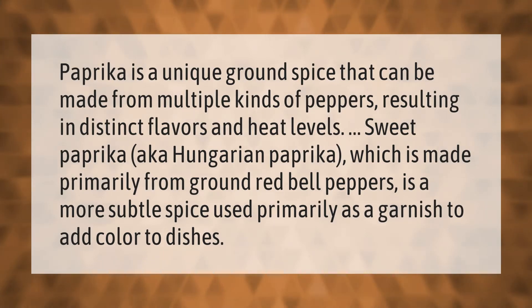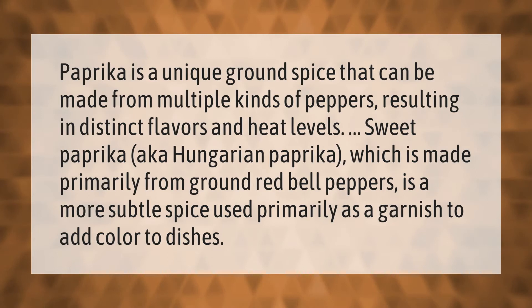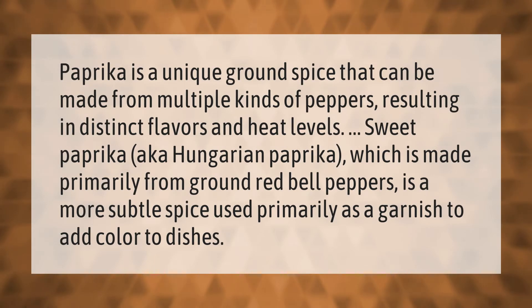Paprika is a unique ground spice that can be made from multiple kinds of peppers, resulting in distinct flavors and heat levels. Sweet paprika, also known as Hungarian paprika, is made primarily from ground red bell peppers. It is a more subtle spice used primarily as a garnish to add color to dishes.